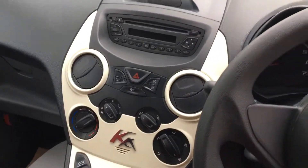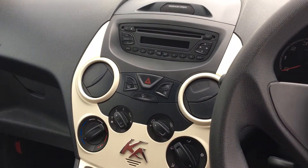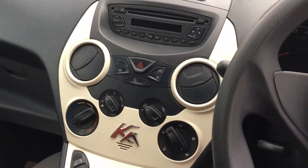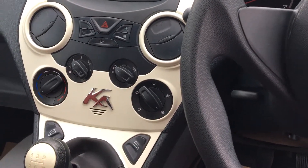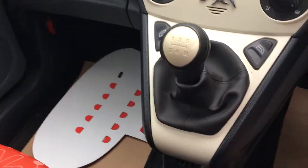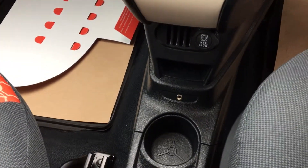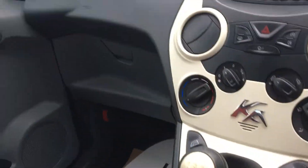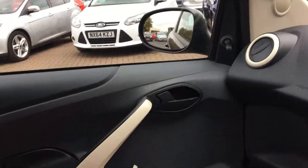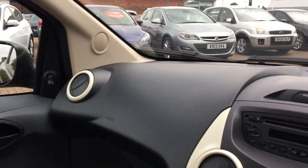Moving to the front of the car, you'll see the familiar Ka center console in cream. We also have air conditioning and a CD radio player, an economical stop-start function, front electric windows, a power supply, and an auxiliary port to connect your phone. There are cup holders and plenty of storage. The cream trim is also carried on to the doors and around the air vents.